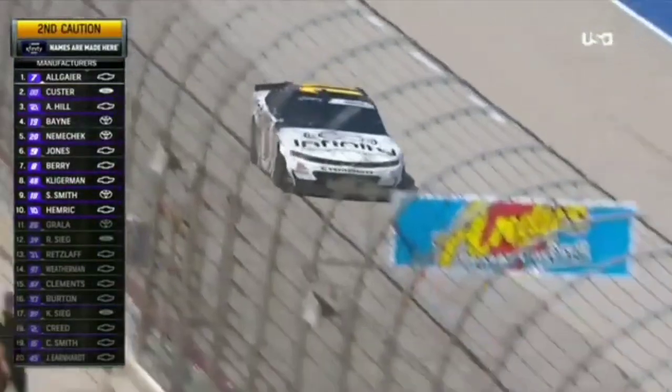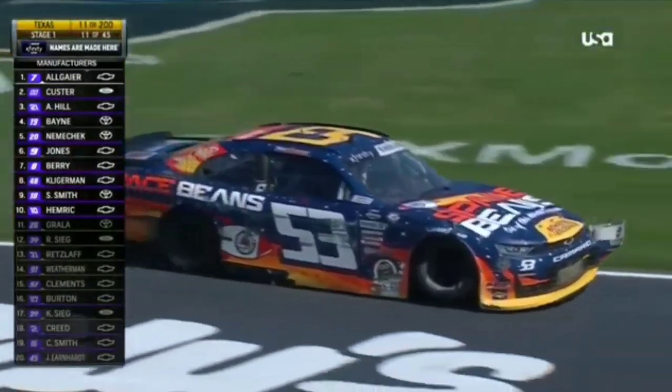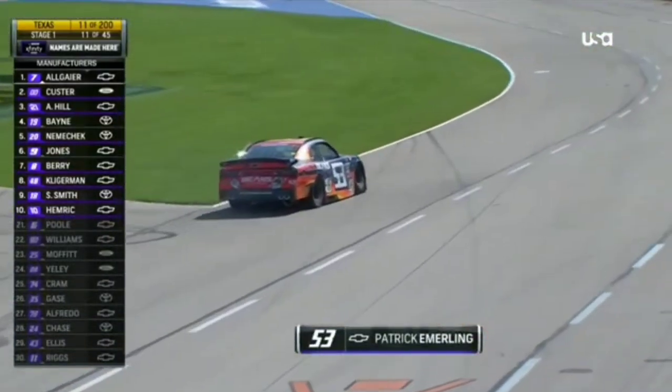In the 53 as well, you see the damage. That's Riggs in the 11. So there's the information from the spotter, but coming up off of turn four, some cars getting out of shape.